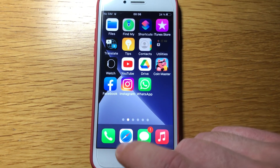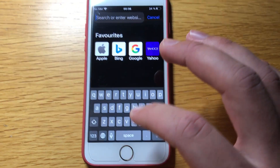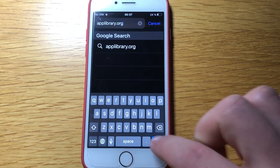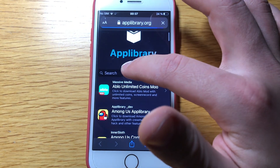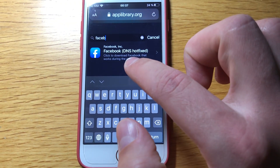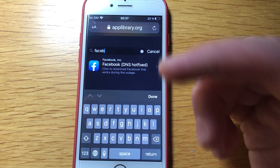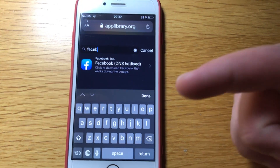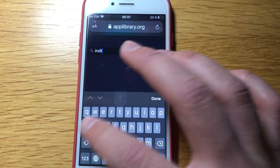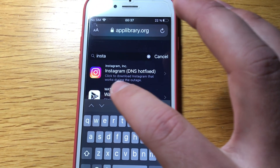So Facebook is working on my phone. The way I did it is you have to open a browser — it works on Android and iOS, no root needed — and go to this website: app library dot org. Once the website loads, just type in Facebook and you'll see right there 'Facebook DNS hotfix.' That's the server settings, so it will open and work. You don't have to sign in; it will be automatically signed in if you are already signed into Facebook.